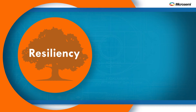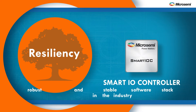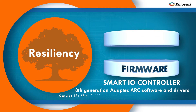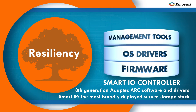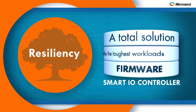Resiliency. The HBA-1000 is based on Microsemi's smart I/O controller, which has the most robust and stable software stack in the industry. Combining the best of eighth-generation Adaptec Arc software and drivers with the acquired smart IP of the most broadly deployed server storage stack, the HBA-1000 delivers a total solution that can handle the toughest workloads and configurations.